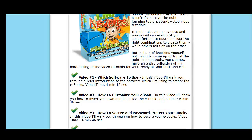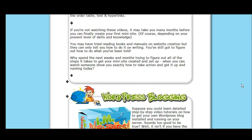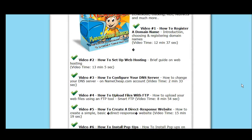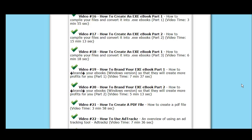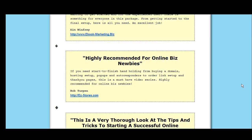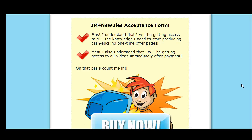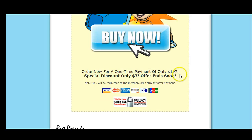Your mouth is going to drop when you see this. I'm scrolling through — sometimes I like to look at the bottom line. I'm saying they don't want $99, not $59. Guess how much? You're not going to believe this.